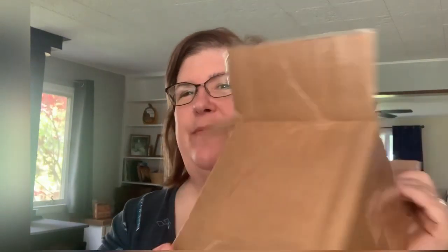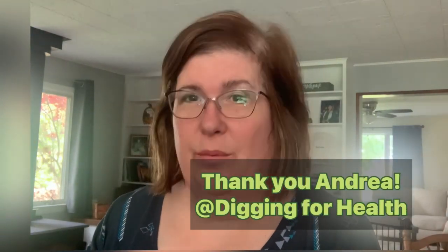Let's get to the most important and fun thing first. I had this package in my mail from Andrea of Digging for Health — great channel, I will post it down below. She held a really fun Pumpkinpalooza collaboration the first week of October. We all had different recipes, a great variety, and hers were really healthy ones. She had some drawings at the end for everyone that commented and for the collaborators, and I was fortunate enough to be one of the names drawn. So I'm going to show you what I was given.